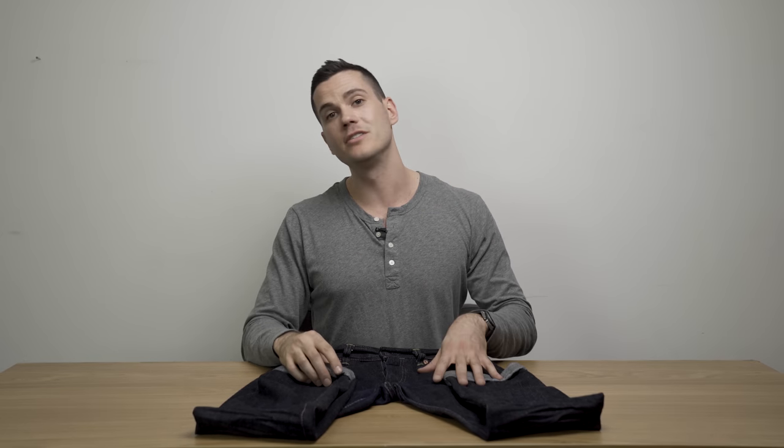Those are my thoughts on Momotaro's jeans. I hope in the future I can come back to this brand and check out some of their other models. But as it is, this is a pretty nice introduction to the sort of denim and quality you're going to get with a Momotaro brand. The full written review with pictures and extra details are in the description below, and make sure you subscribe because I've got a lot more jeans reviews, boot reviews, and men's fashion content coming up.